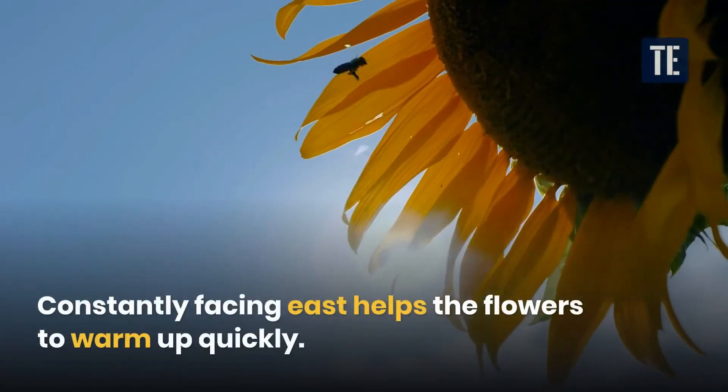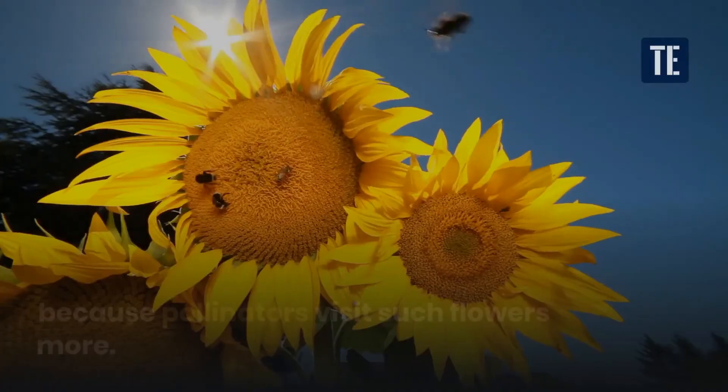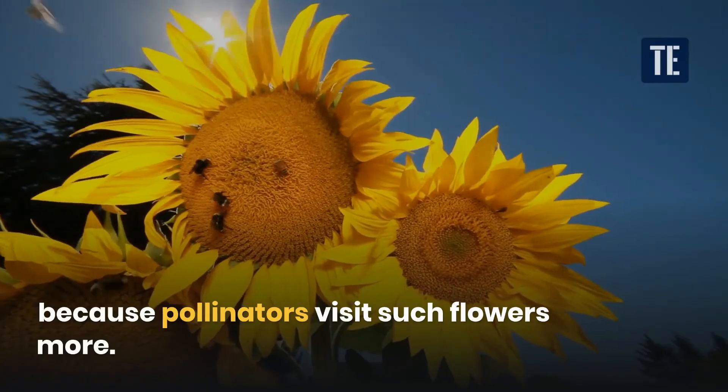Constantly facing east helps the flowers warm up quickly. It gives them an advantage in pollination, because pollinators prefer to visit such flowers.